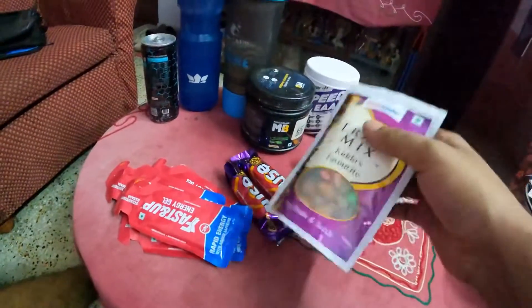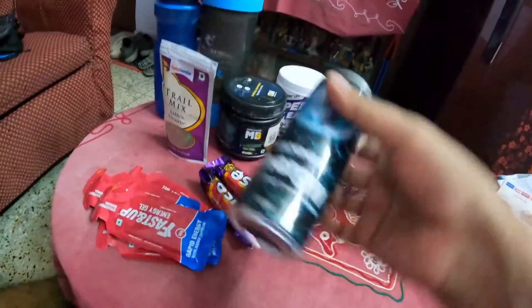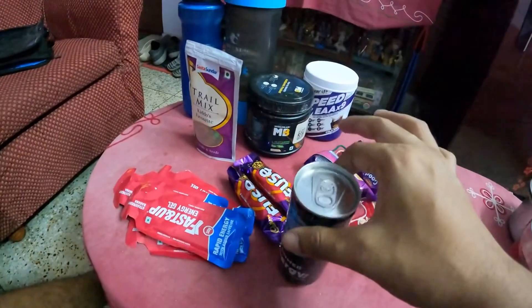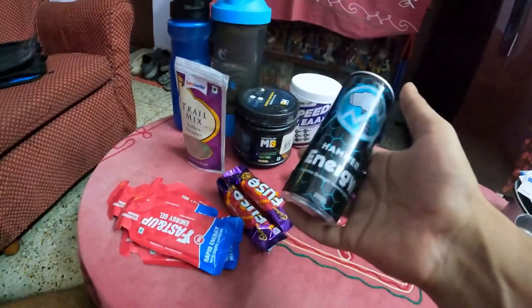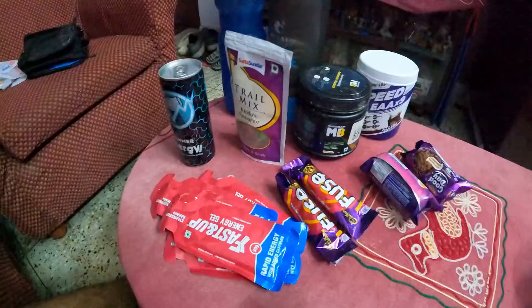I also have an energy drink — Hammer Energy. I like this one because of its price, it's only 50 bucks and it's almost the same as Monster. This is not really necessary but I'm taking it because it tastes really nice. Okay, now let's pack them up and get ready to go.